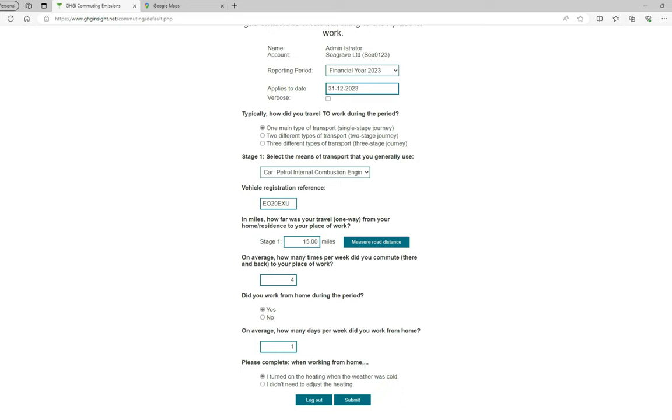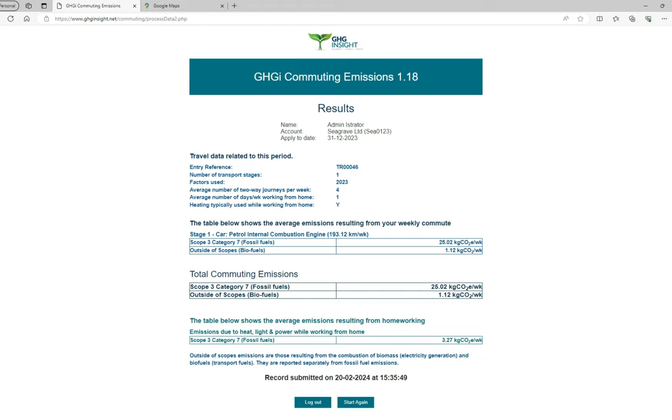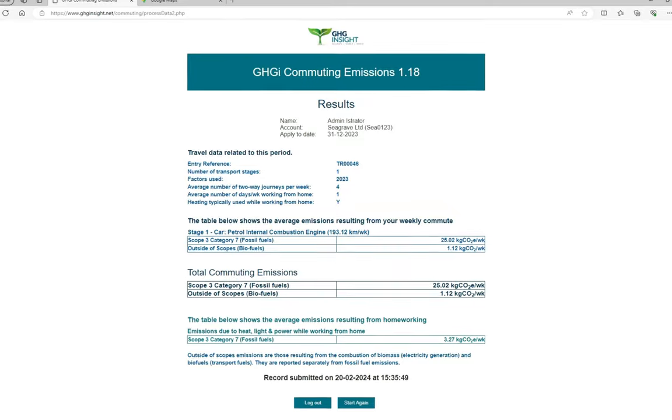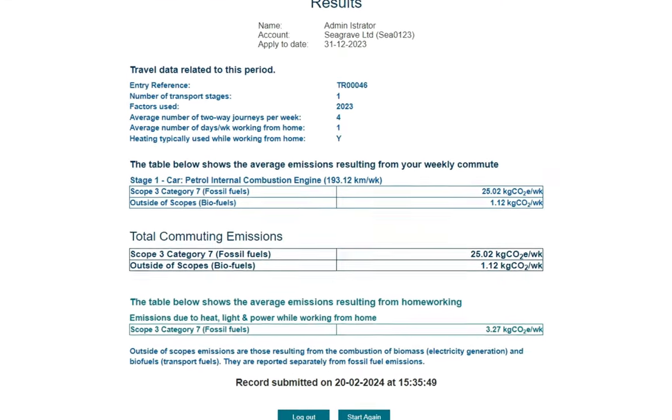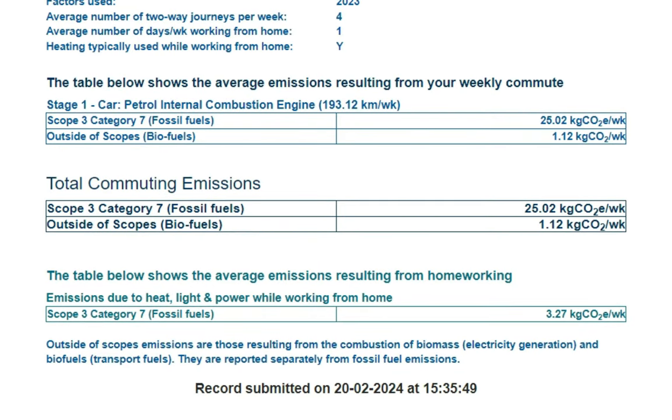I will now click the green submit button. This takes us to a page showing your answers and asking you to confirm that they are correct. I will click confirm. This provides us with the weekly emissions from both your commute and any home working undertaken during the period. The emissions are split into two parts: Scope 3, category 7, which is the category covering commuting and home working in the GHG protocol corporate standard.